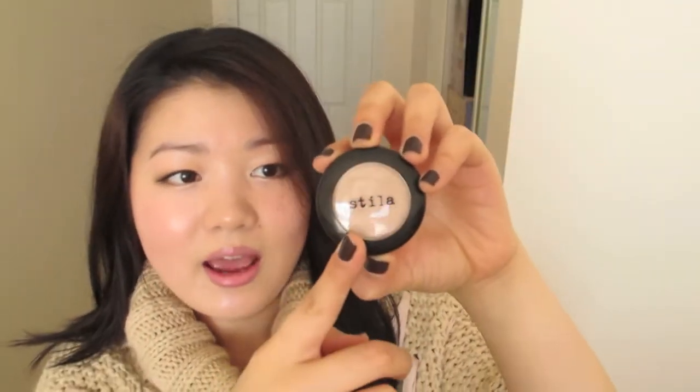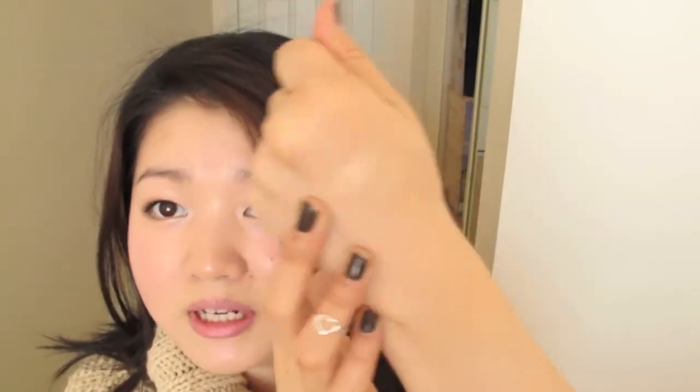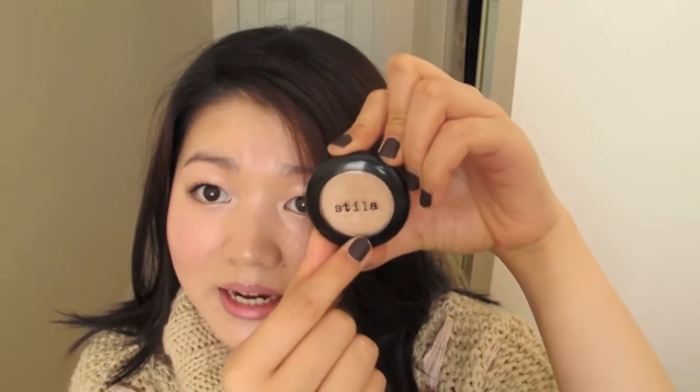Next up is Stila Kitten, one of the most raved-about eyeshadows in the Stila range. It's a champagne shade with a touch of peach — you can see the peachiness in the pan. On the eyes it doesn't look too stark, just a soft champagne. If you already have a good champagne eyeshadow, it's not very different; it just has a smidge of peach. But if you're in the market for a champagne shade, I do recommend it. I've been wearing it on the inner corners and the inner third of the lower lash line to brighten the eye area.